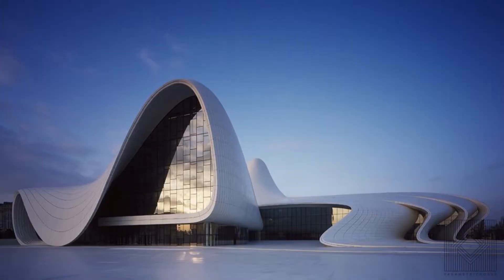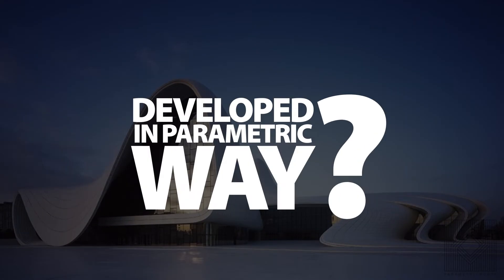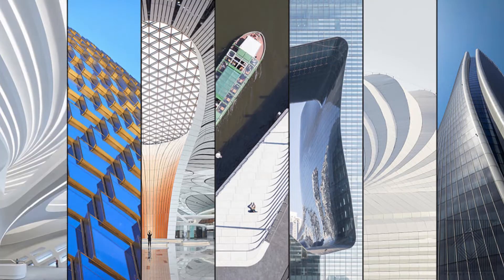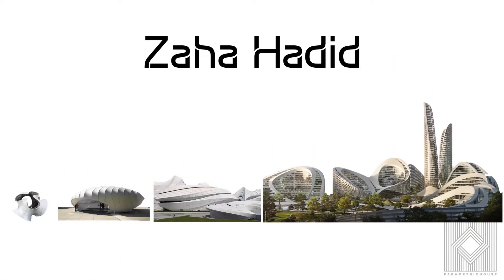In the past years, so many projects have been created under the label of parametric style, but are those really developed in a parametric way? When you see Zaha Hadid Architects projects, you can recognize a kind of signature across all of the projects — from the small to the biggest ones, at all scales — that you may not see in other architects' projects.